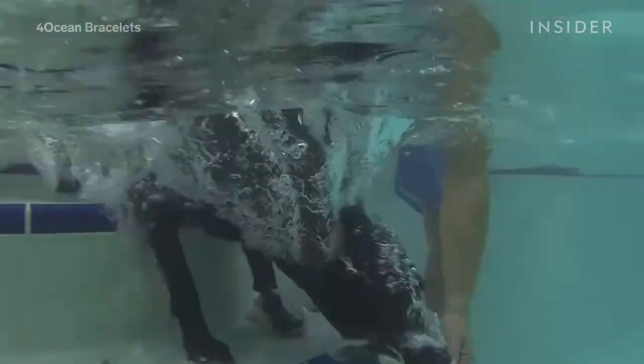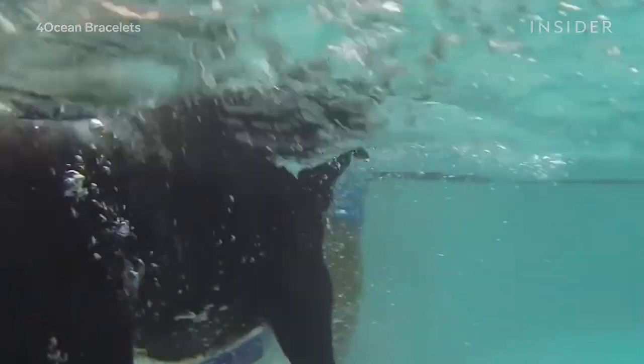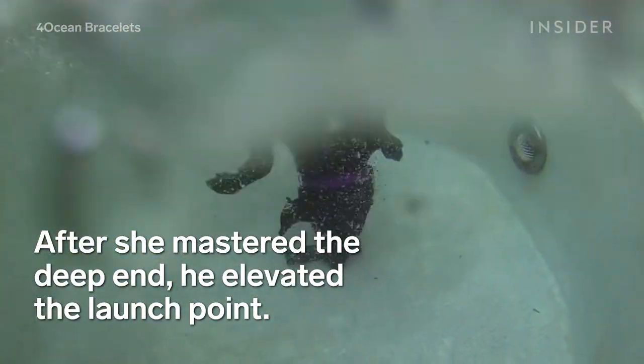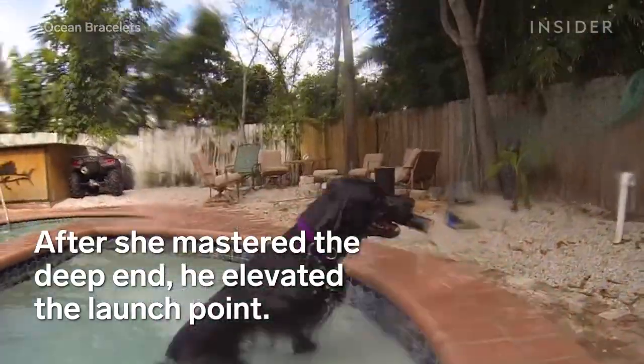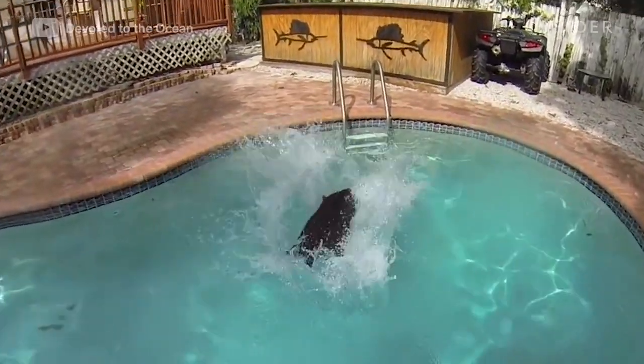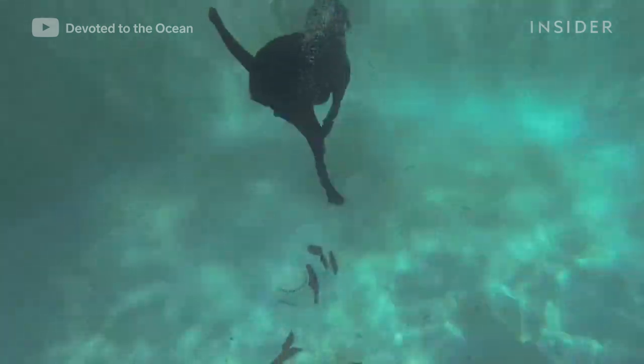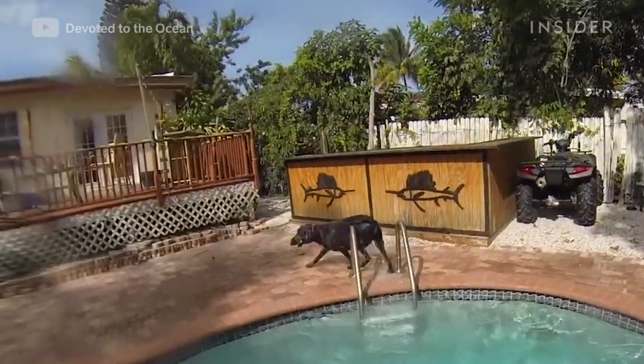I've found that it's easier to start with a toy right under water and bring it deeper as the dog goes for it. By doing this, we're simulating what it's going to be like for the dog to jump off the bow of the boat into the water, keeping the momentum so that they can go as deep as possible.